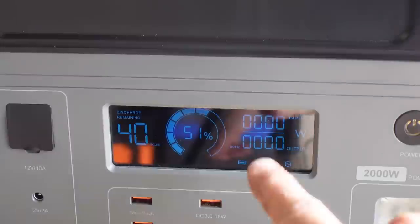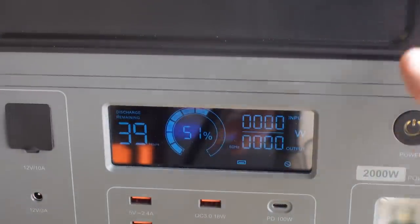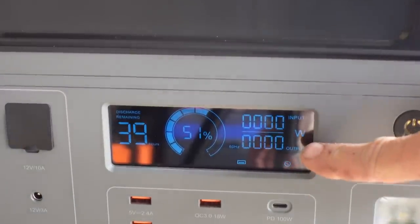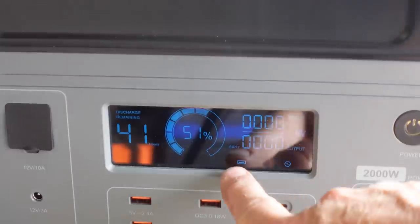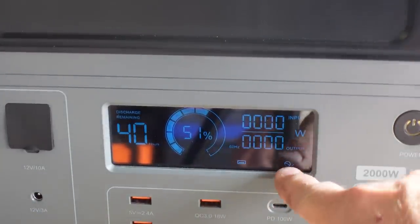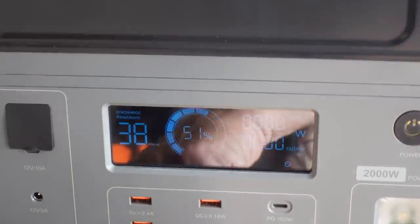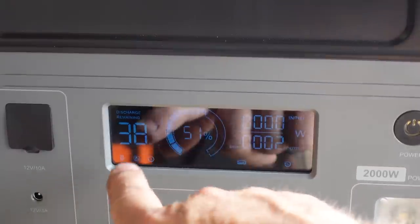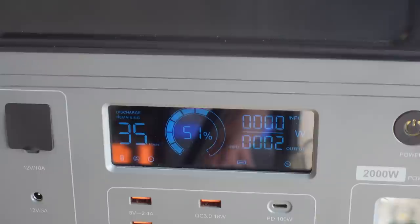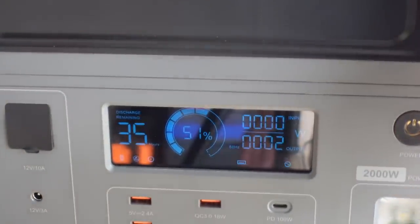The display on this is very nice and has every bit of info you would need: battery percentage, how much input you've got, how much output you've got. It even gives you visual indicators of what ports are on — AC port, USB port, DC ports. So it gives you every bit of information you need, and I think every display should have this at a minimum.